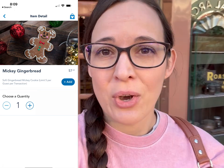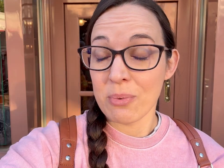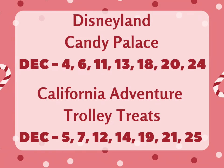You can try to mobile order at 7 a.m. over at Jolly Holiday, which should make it a little bit easier. Something else that doesn't start until December is the handmade candy canes — you can get those at the Candy Palace and at Trolley Treats. I'm going to put a little graphic down below to show you the dates because it's specific dates, so make sure you get the right park.